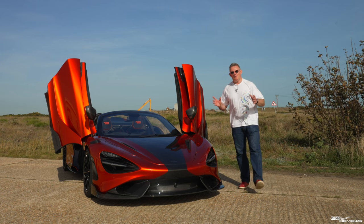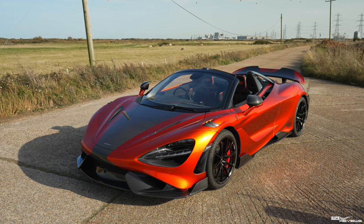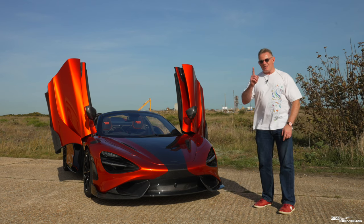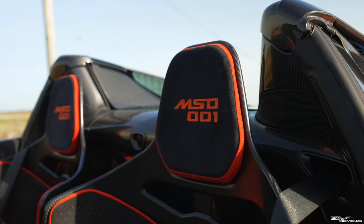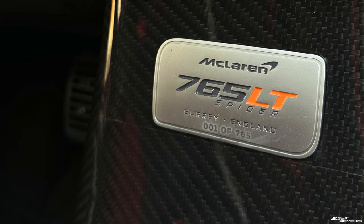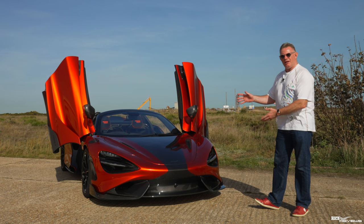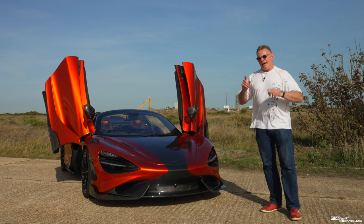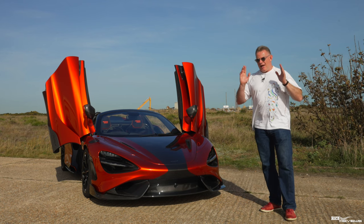Hi everyone, welcome back to Rich Reviews. Today we're showcasing this incredible McLaren 765LT Spyder, but this is no ordinary 765LT. This is named MS01, chassis number 01 - this is the first McLaren 765LT Spyder that was ever made, and possibly the most unique bespoke McLaren ever made.